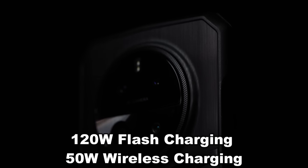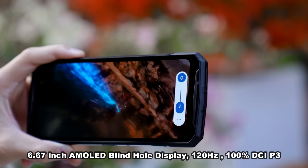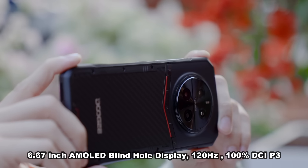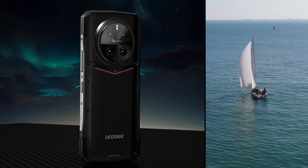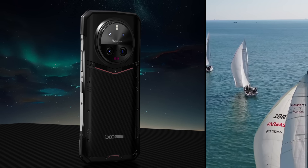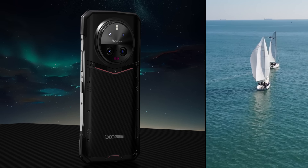This is absolutely a powerful beast. With the 120 watt flash charging and 50 watts of wireless, you're going to charge in no time — this is the fastest I've ever seen. It's got that Morpho AI quad camera and the 6.67 inch AMOLED blind hole display. This thing is a beautiful screen.